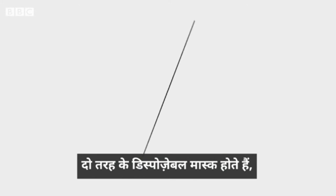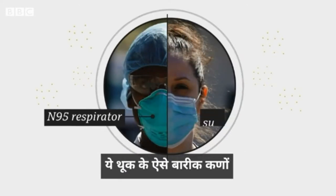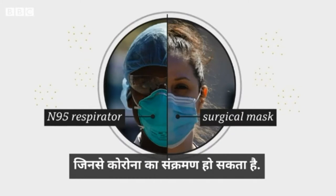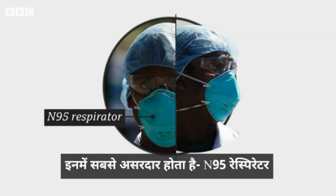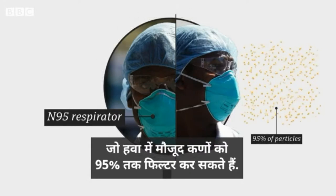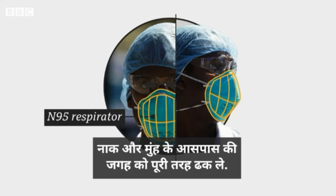There are two kinds of disposable masks that should be reserved for frontline workers — they protect the wearer from tiny droplets and particles that could transmit the virus. The most effective is the N95 respirator, which can filter 95% of airborne particles. It's thick and rigid and designed to fit tightly, forming a seal around the nose and mouth.